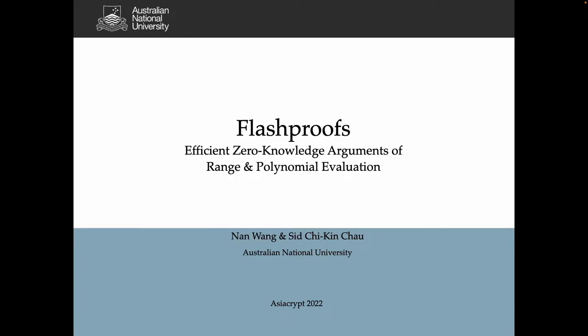Hi everyone, this is Nan Wang from the Australian National University. We are going to present our paper, Flash Proofs: Efficient Zero Knowledge Arguments of Range and Polynomial Evaluation, on the 6th December at Asiacrypt 2022.